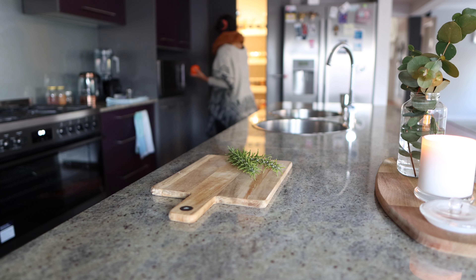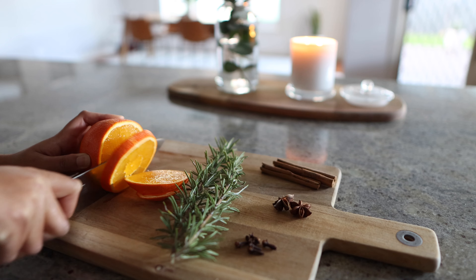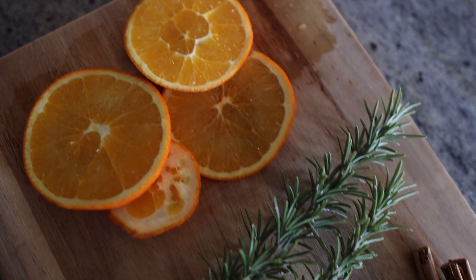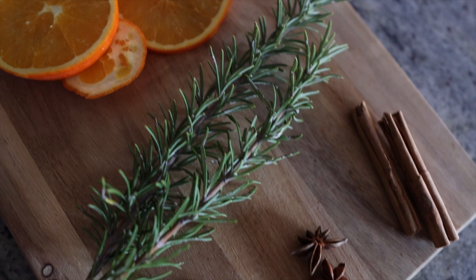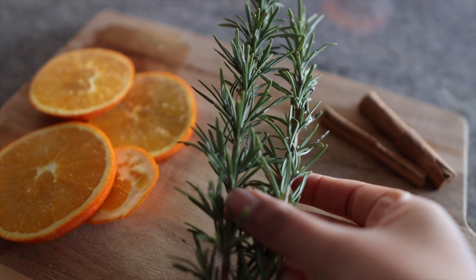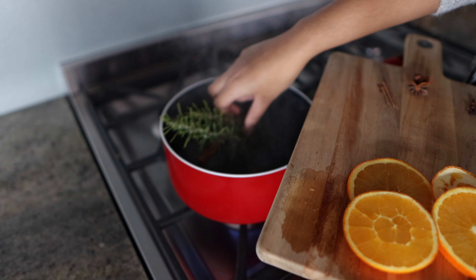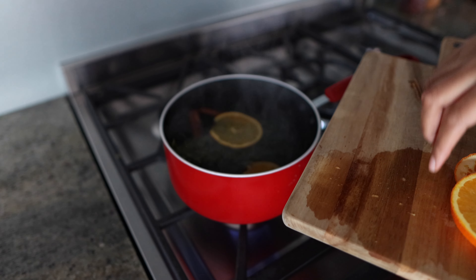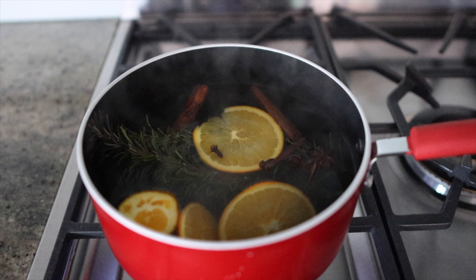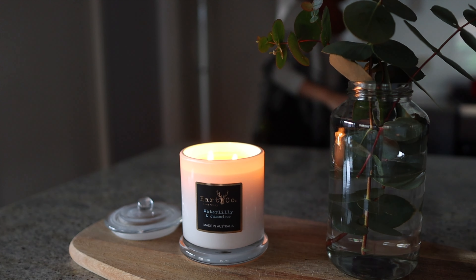With the leftover rosemary I made a stovetop potpourri. This is something I love to do during the cooler months and it's a wonderful and really easy way to make your home smell super cozy. I make a few different variations using different herbs, spices and fruits, but one of my favorite combinations is using cinnamon, star anise, cloves, rosemary, and a couple of orange slices. I just add all the ingredients into a saucepan along with water, put it on a really low simmer, and let it go for a little while — it makes our entire home smell super warm, comforting, and pretty much like a Christmas pudding.